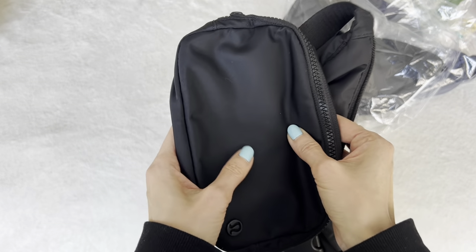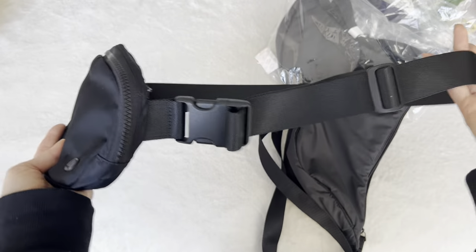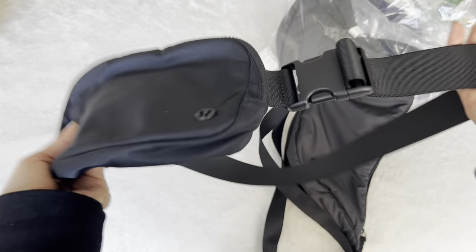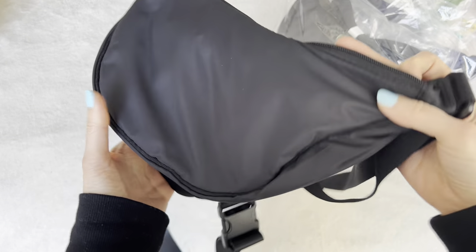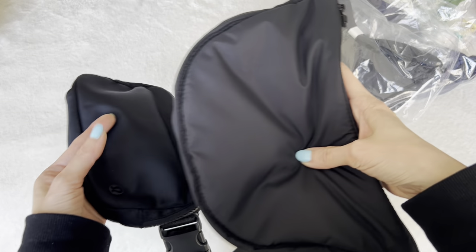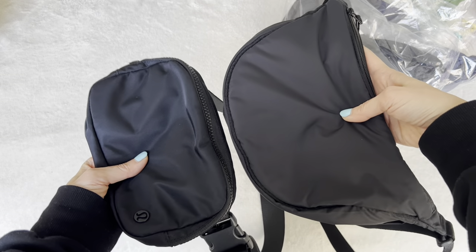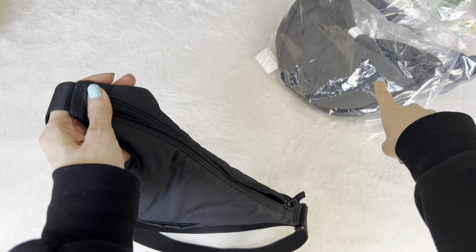I noticed that in the fall and winter when I'm wearing bulkier sweaters and coats and scarves, the Lululemon doesn't feel as comfortable — it doesn't feel as roomy as I'd like. When I wear lighter clothes in warmer seasons it's perfect. When I discovered the Uniqlo bag, I was like, this is the Uniqlo version of my Lululemon belt bag. It's bigger, roomier, and all-season — especially for fall and winter you can wear this over any bulky coats. The Uniqlo one is definitely a lot roomier.